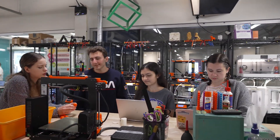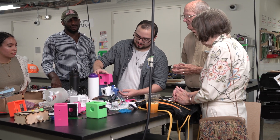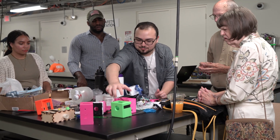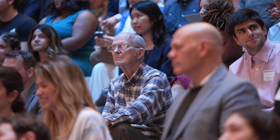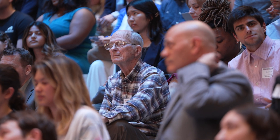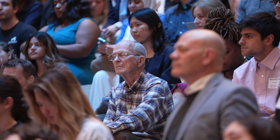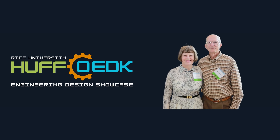We're also here to recognize a couple that has come to mean a great deal to the faculty, staff, and students at the OEDK — Haral Huff, and though she is no longer with us, Carolyn Huff. In recognition for their unwavering support and unparalleled generosity to the OEDK over the many years, I am pleased to announce that the Engineering Design Showcase will officially be renamed the Huff OEDK Engineering Design Showcase from here on in.